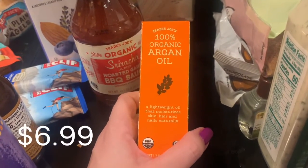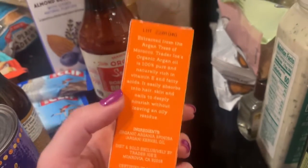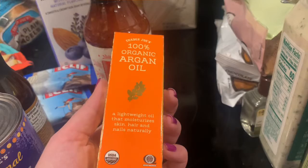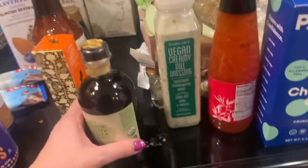I have tried their marula oil but not their argan oil. My skin — oh my god — is so beyond dry, especially my nose, so I thought this would be nice for my skin. My hair doesn't really get dry but it looks nice and it's a good price compared to what you see on the market.